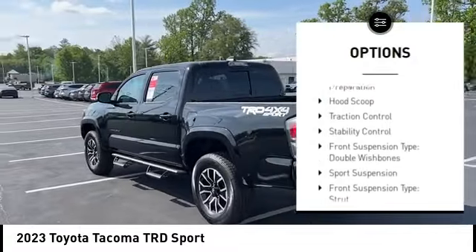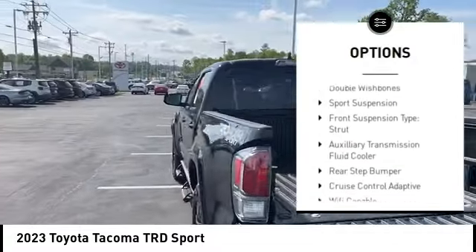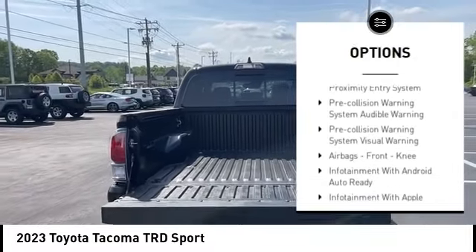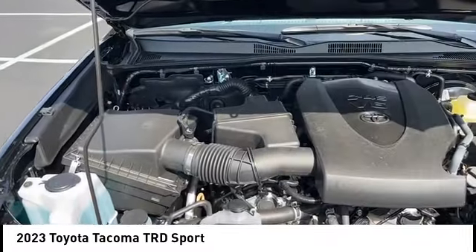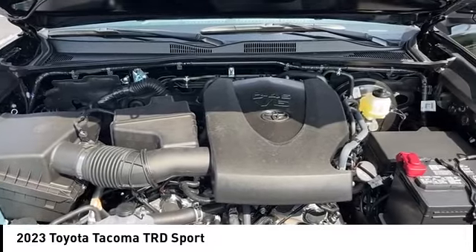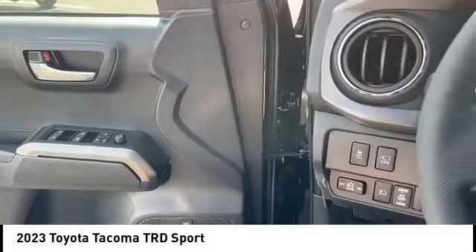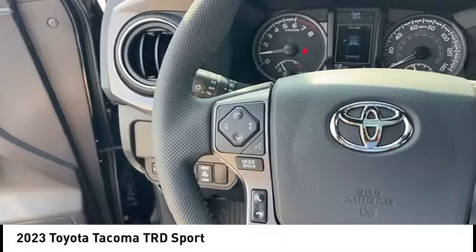Power windows with safety reverse, emergency braking preparation, hood scoop, traction control, stability control, front suspension type: double wishbones, sports suspension, front suspension type: strut, auxiliary transmission fluid cooler, rear step bumper. Come take a test drive today.